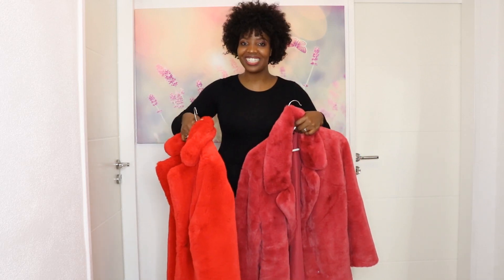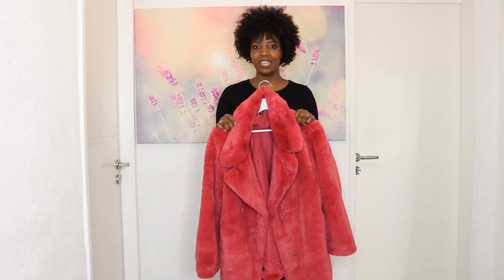I'm going to try this pink one so you can see how it fits and which type of shoes I'm going to pair with it. I'll show you guys everything right now.